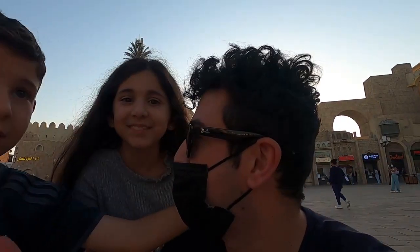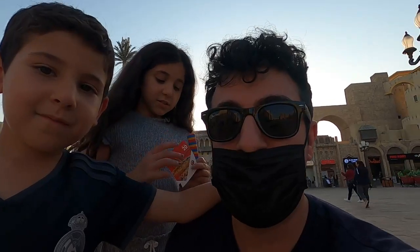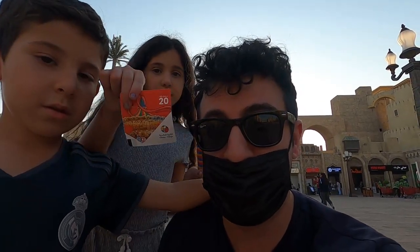Hey everyone, welcome to another Traveling Solo vlog. I'm not solo today — I'm with my nephew and my niece. Say hello guys! Right now we're at Global Village, which is pretty famous here in Dubai. It's similar to Dubai Expo 2020, and they have many different country pavilions.